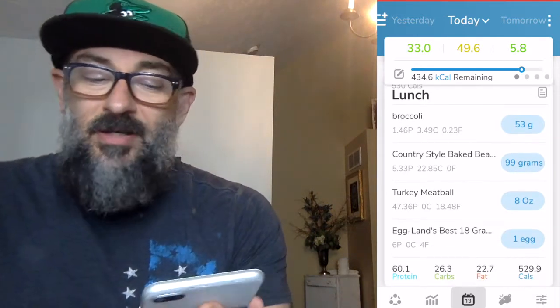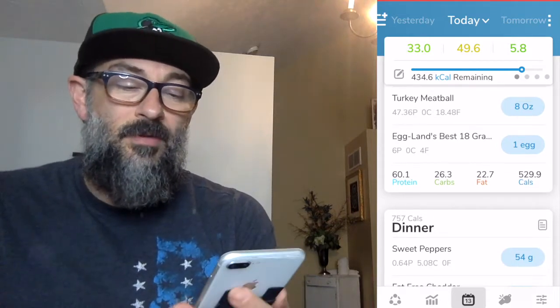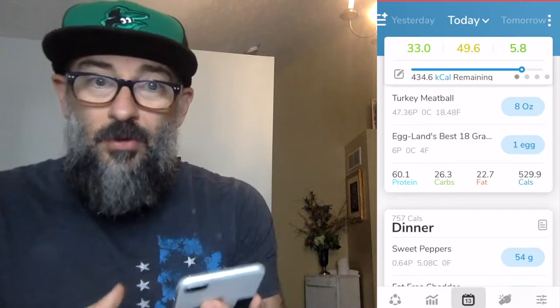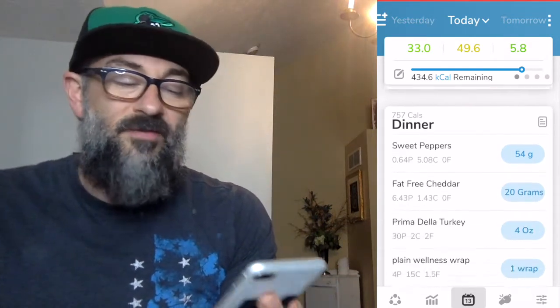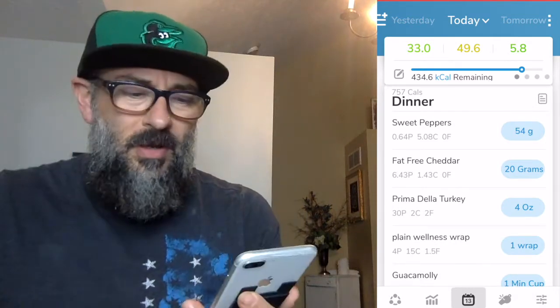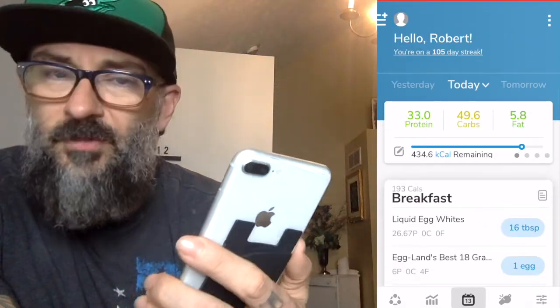For lunch I did some broccoli, fat-free baked beans by Bush's — the vegetarian ones, which I like for the fat-free aspect — and eight ounces of turkey meatballs that I make in one-ounce balls. I also threw a hard-boiled egg in there. For dinner I've got some of those small sweet bell peppers I'm eating raw, a turkey wrap with some guacamole, and a little bit of rice and broccoli again. Pretty big dinner at 757 calories. I also had a couple of snacks today — a couple of frozen fruit bars and some protein chips by Quest. Which is why at the top we've only got 434 total calories remaining.